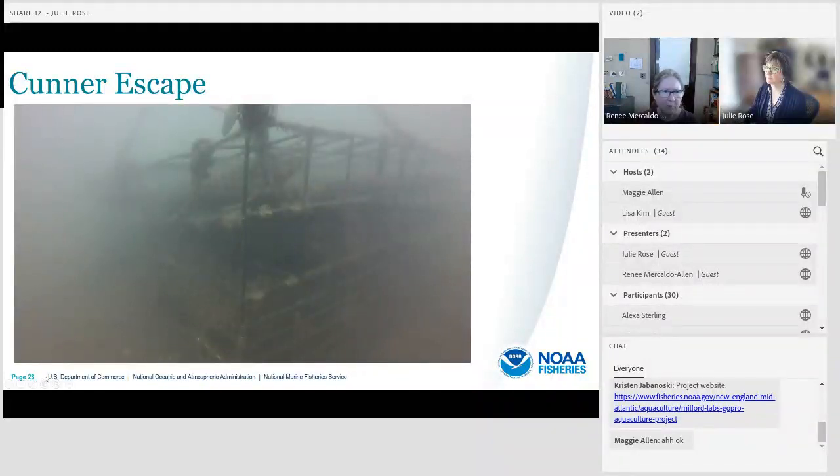This is an example of a cunner escaping. The cunner is at the top center of the video, and very shortly a black sea bass turns up on the right and pursues the cunner — it happens really quickly. Here comes the black sea bass — and the cunner gets away.